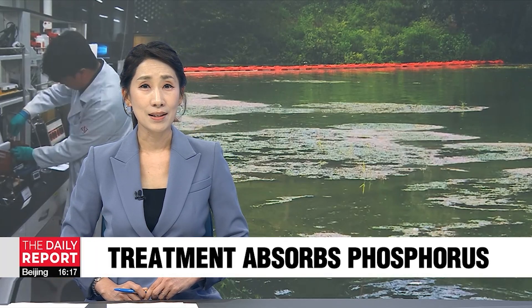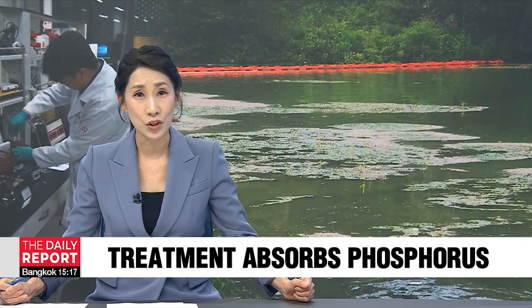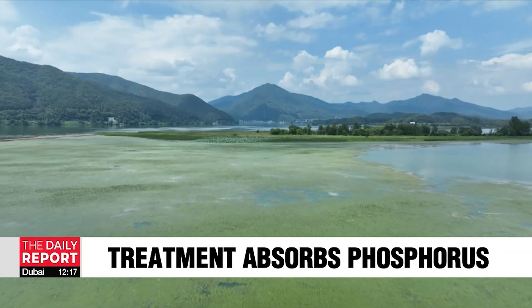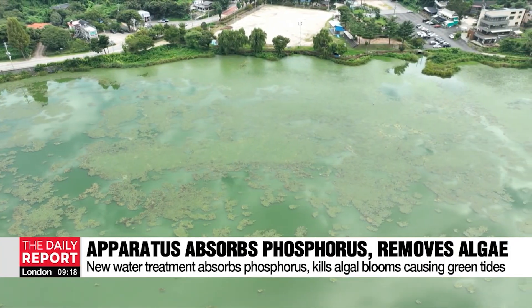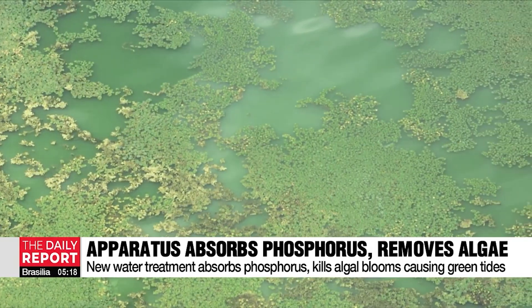Korean researchers have devised a sustainable method to better protect marine life from the repercussions of phosphorus. Excess phosphorus in water causes an increase in algal blooms that cause green tides, which kill off fish and other organisms and pollute water resources, destroying marine ecosystems.